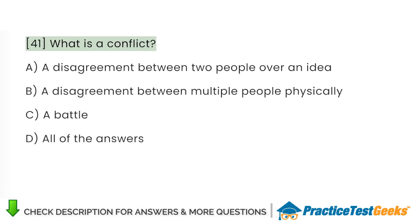What is a conflict? A. A disagreement between two people over an idea. B. A disagreement between multiple people physically. C. A battle. D. All of the answers.